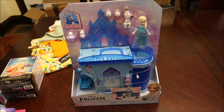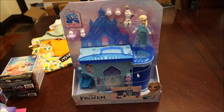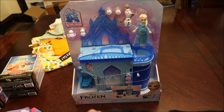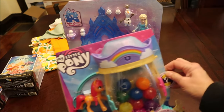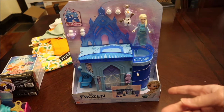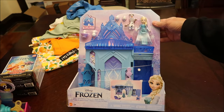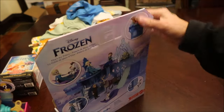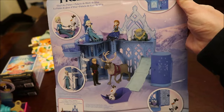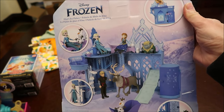Then we bought her this Frozen set — I showed this during a vlog when we found it at Meijer. I thought it was really expensive — it seemed like it was about $21 for this little bitty set. But she likes Frozen and I knew she would like it, so we got it for her. It's Elsa's Ice Palace.